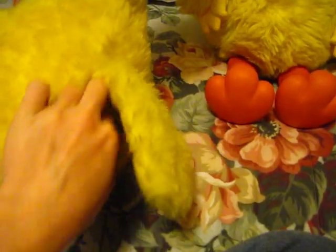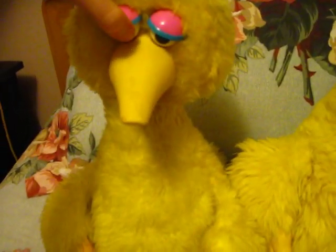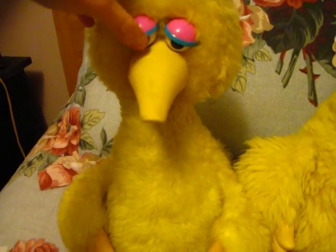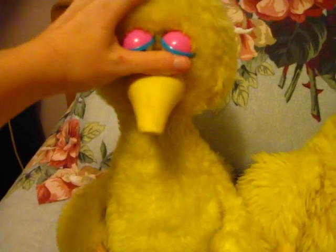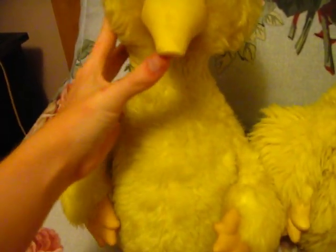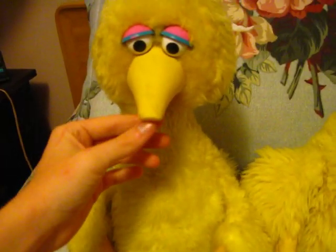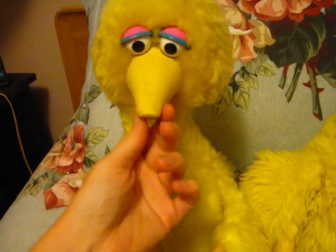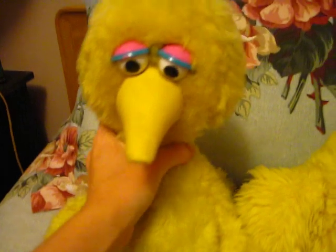That's it for the differences between the Tycho and Ideal Big Birds. One thing before I forget — his eyelids, you cannot move them once they're in the down position. You can open and close them, but somehow the mouth and eyelids are connected. Learn something new every day.